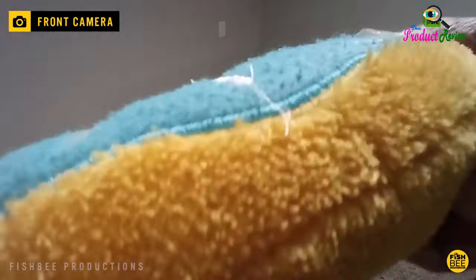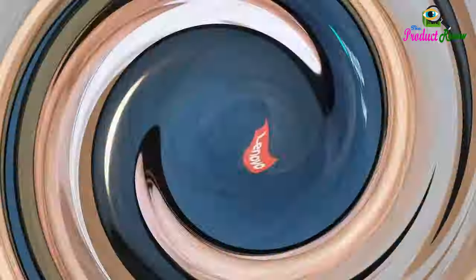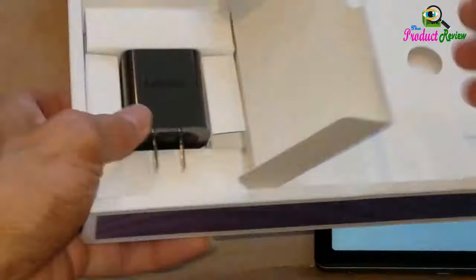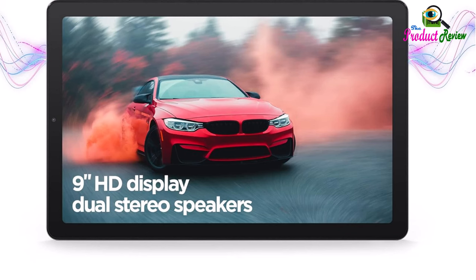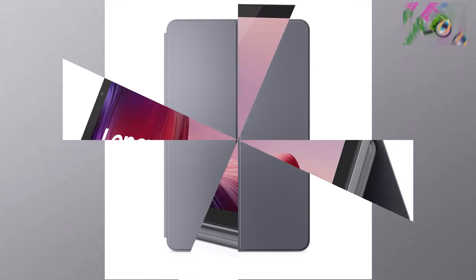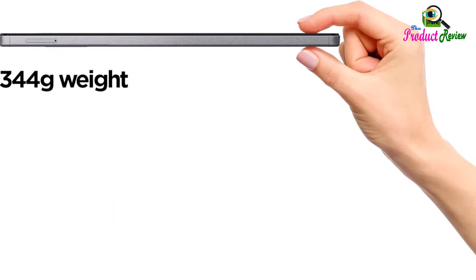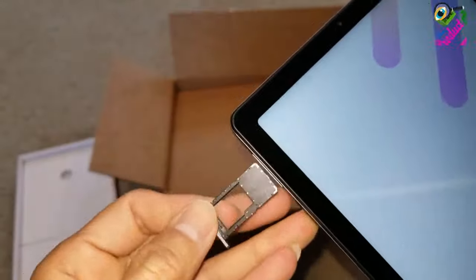Inside, you'll find a powerful octa-core chip and up to 32 gigabytes of storage. With a long-lasting 5,100 mAh battery, stream your favorite movies and shows all day without having to worry about finding a power outlet. Running the Android 12 operating system, the Tab M9 offers Bluetooth connectivity, a USB-C charging port, and a 3.5mm audio jack. Use the front or rear camera to take photos or enjoy a family video chat, with dual speakers providing crisp, clear sound. You can even log in quickly and easily with Face Unlock.